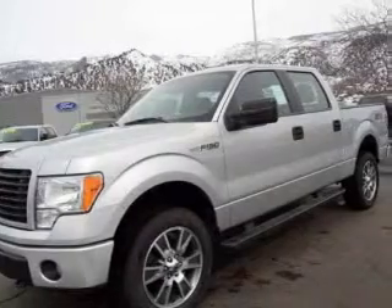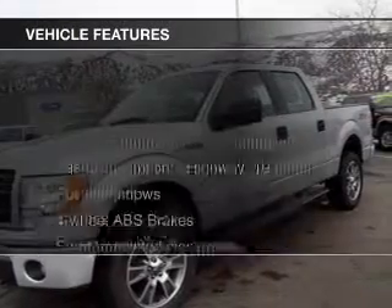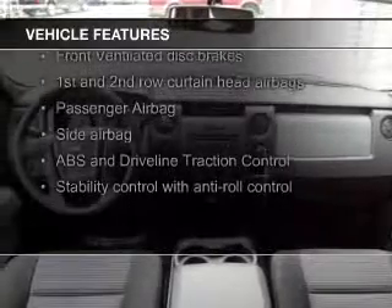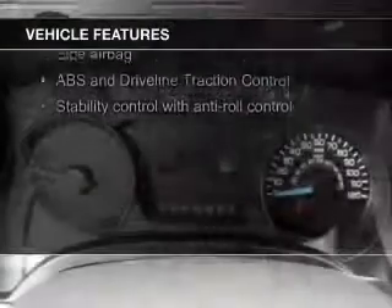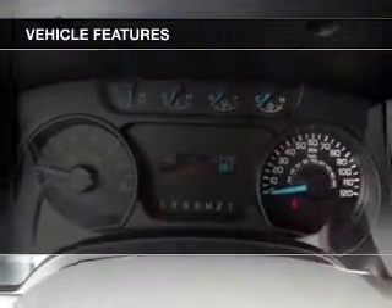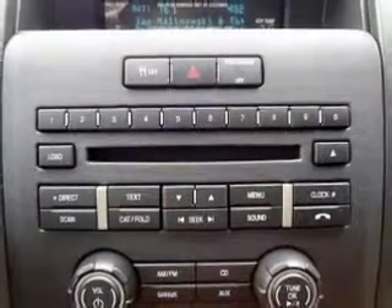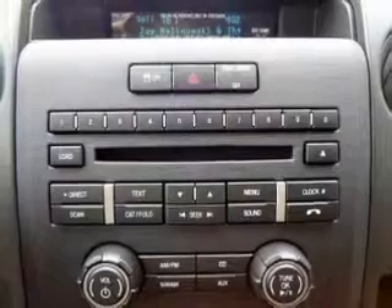It features a 6-speed automatic transmission, Ford Sync, Sirius XM satellite radio, an adjustable tilt steering wheel, an alarm system, keyless entry, split rear seats, an MP3 player, air conditioning, power windows, and power mirrors.